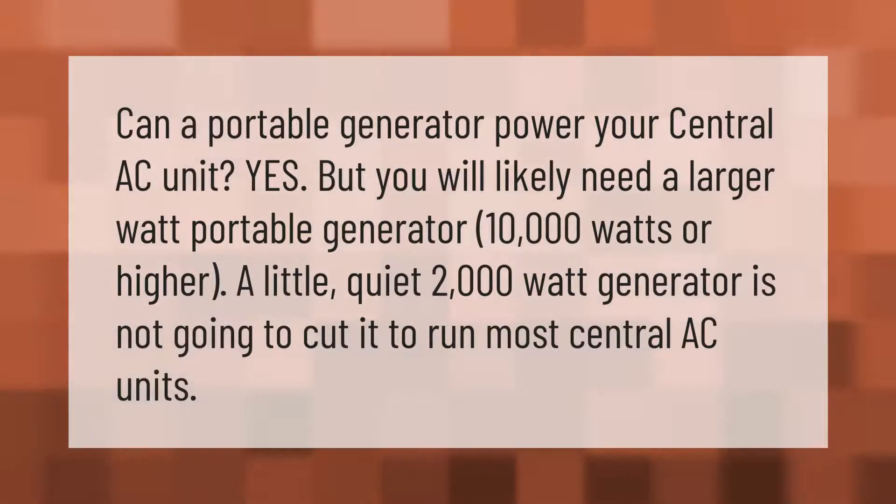Can a portable generator power your central AC unit? Yes, but you will likely need a larger portable generator — 10,000 watts or higher. A small 2,000-watt generator is not going to cut it to run most central AC units.